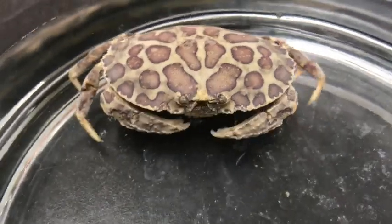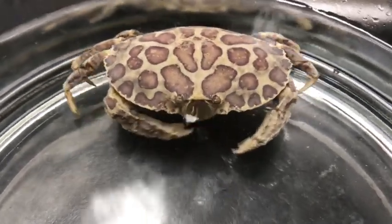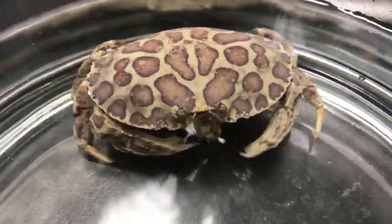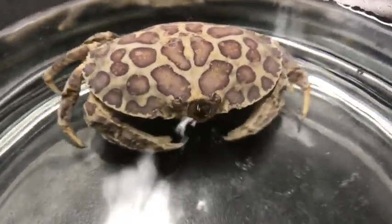One of the most unique characteristics of box crabs is the shame-based behavior, where the crab brings its claws up in front of its face like it's hiding its face in shame. This behavior actually serves an important function for these crabs when they bury themselves in the sand — this encloses a respiratory antechamber that excludes sand from entering the gills.